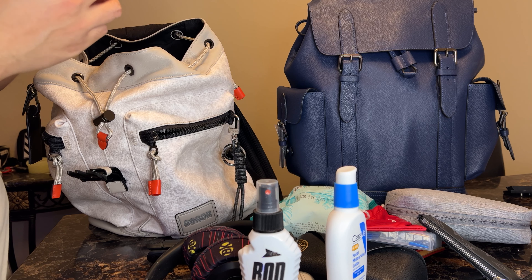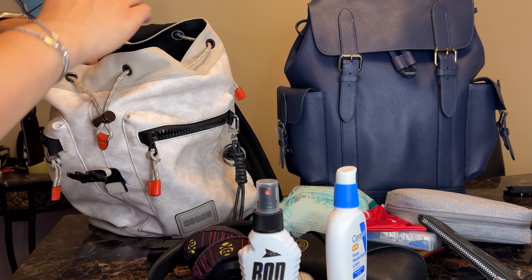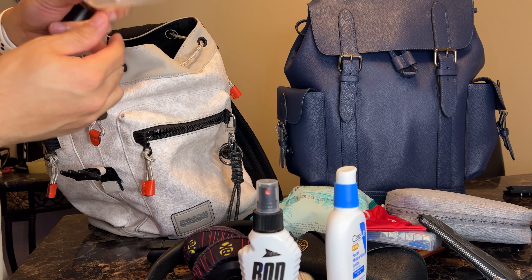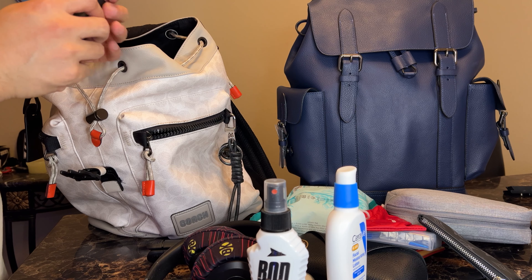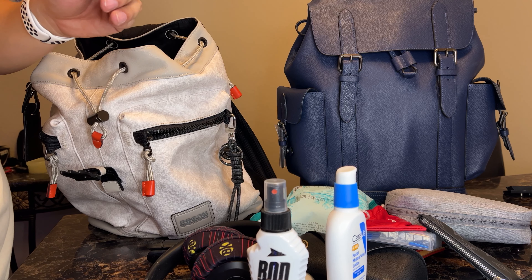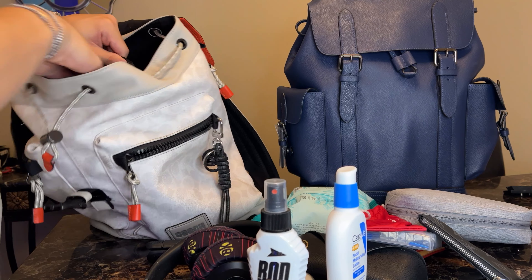What am I using right now? English Laundry London — I love English Laundry. I also have a case for my pills, and another cologne — Versace Dylan Blue. So that's what's in that zippered pocket.